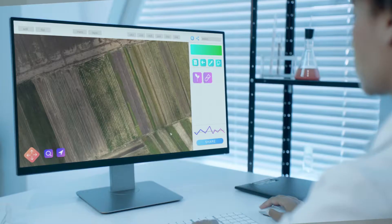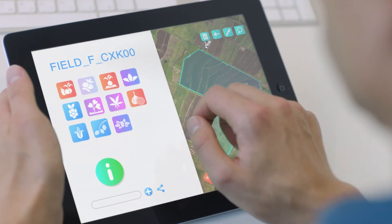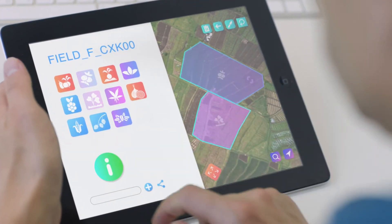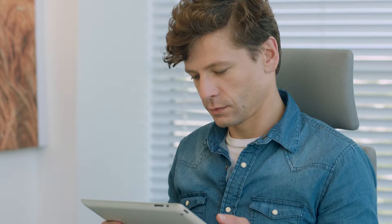Results are sent in real time to a lab for analysis, and then sent to farmers, providing them with useful data and recommendations for planting the perfect crop. Equipping farmers with the tools to maximize profitability.